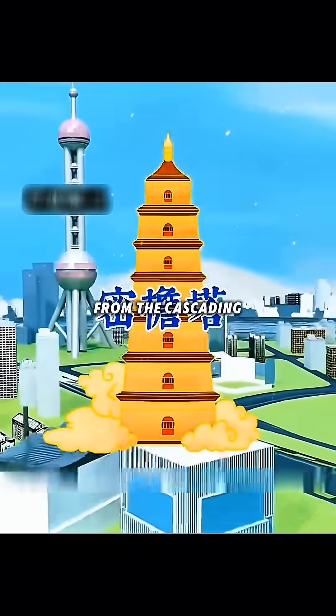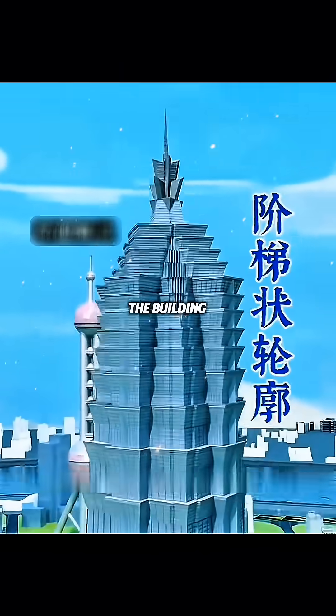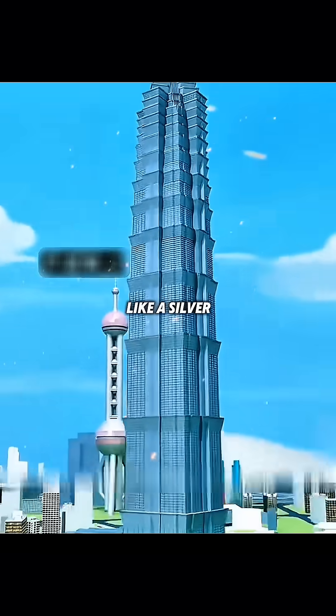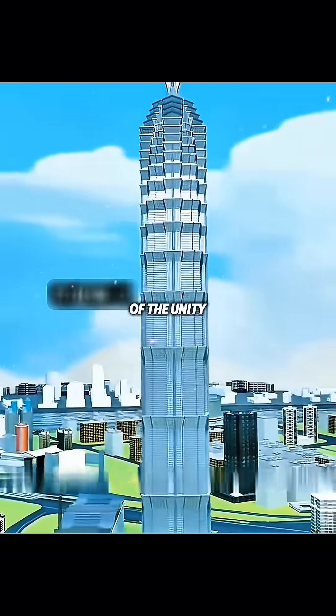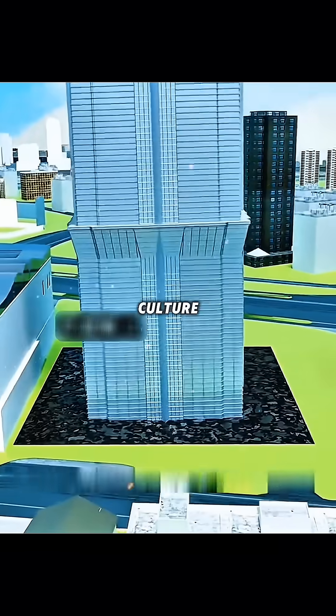you take inspiration from the cascading shape of ancient Chinese pagoda towers, and design the building as a stepped contour that rises up 13 times, like a silver tower that pierces into the sky, embodying the concept of the unity of heaven and man in our country's traditional culture.